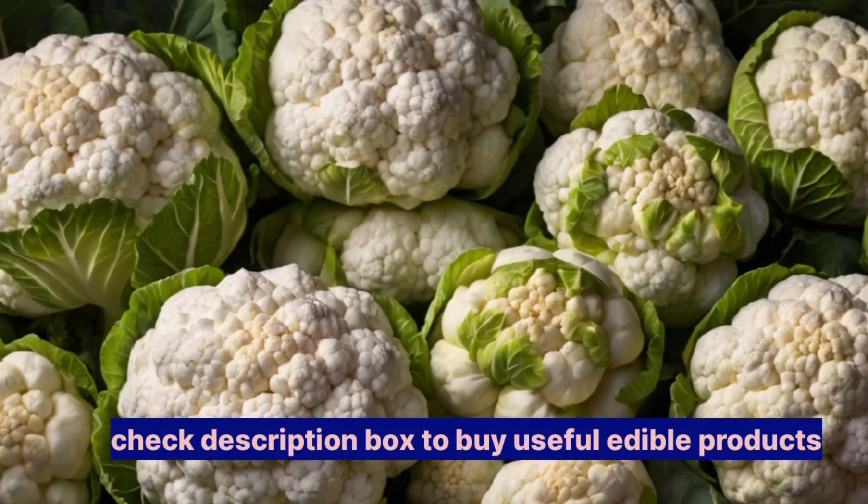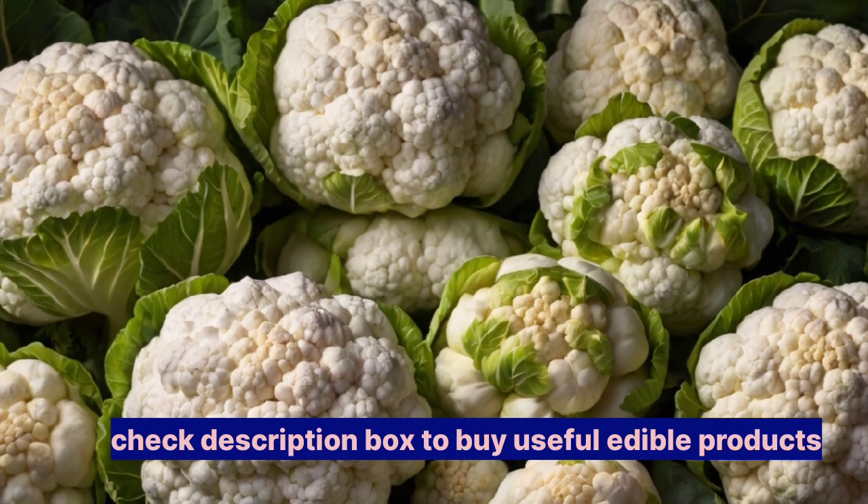8. Cauliflower — a low potassium vegetable, cauliflower can be a kidney-friendly option for reducing creatinine levels without adding excess strain.